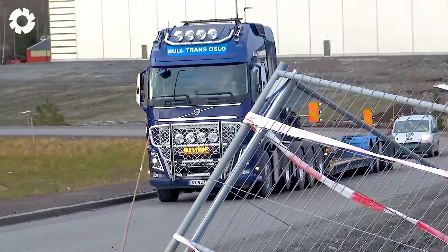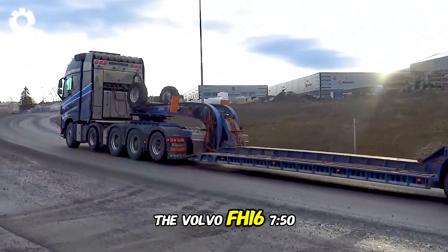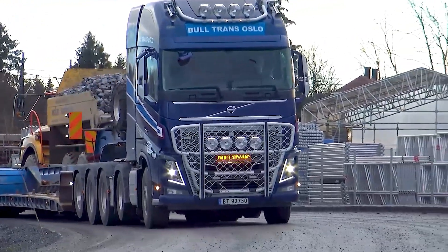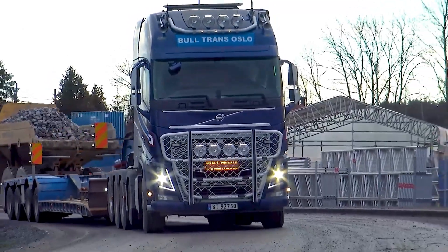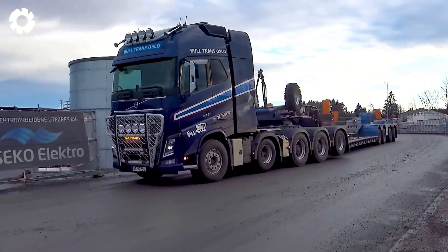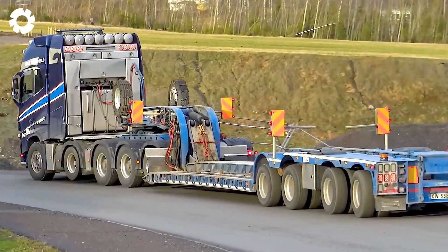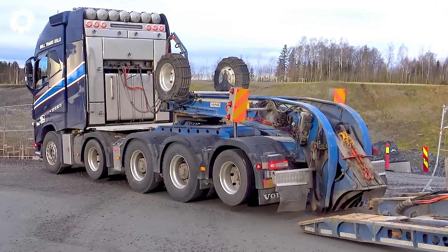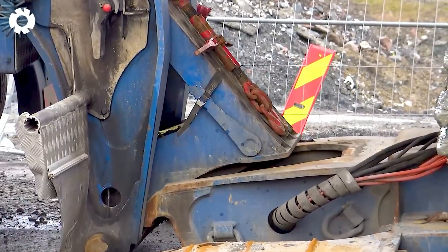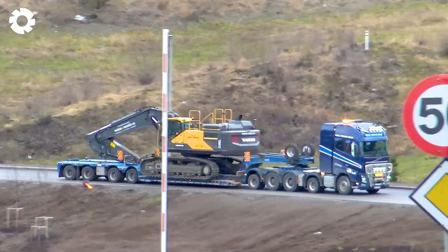Nothing can challenge this power. The Volvo FH16750 from Boltrans Oslo AS, with its powerful engine and impressive horsepower, easily transports the Volvo EC480E excavator. The machine is moved from a construction site outside Oslo to a new location, with superior power and performance ensuring safe and efficient travel across challenging terrains.